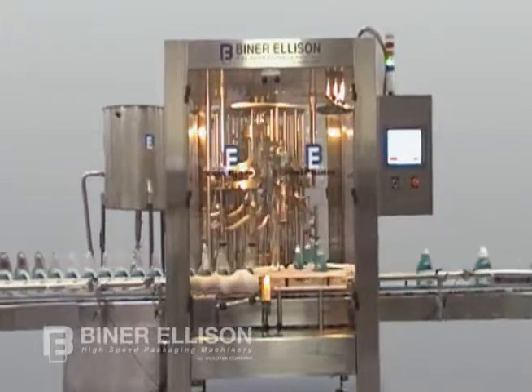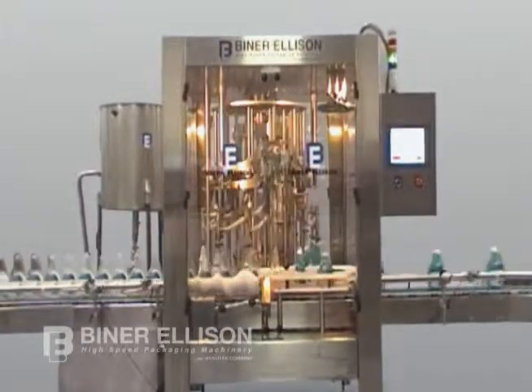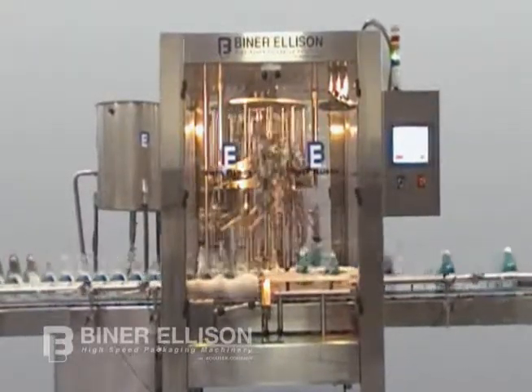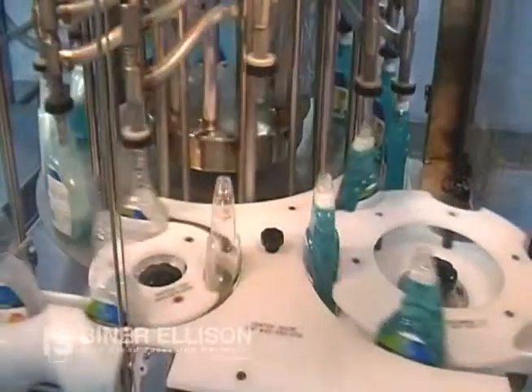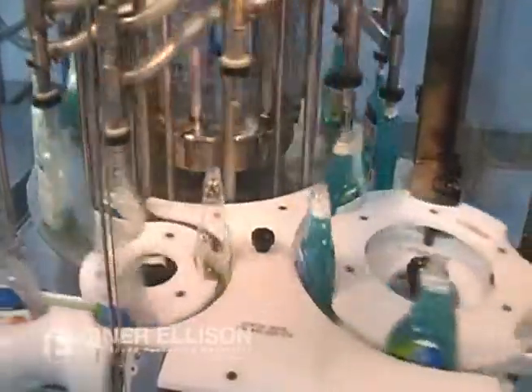Biner Allison Rotary Overflow Fillers, otherwise known as the ROF series, offer fast and accurate filling for all free-flowing, non-carbonated liquids, including those in the food, beverage, cosmetic, chemical, and pharmaceutical industries.